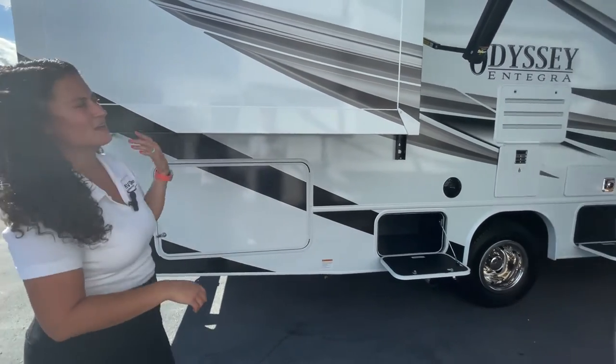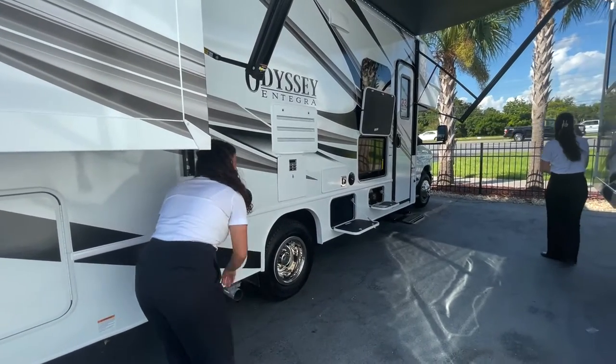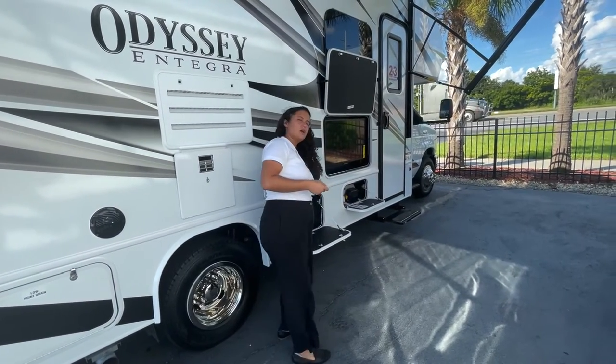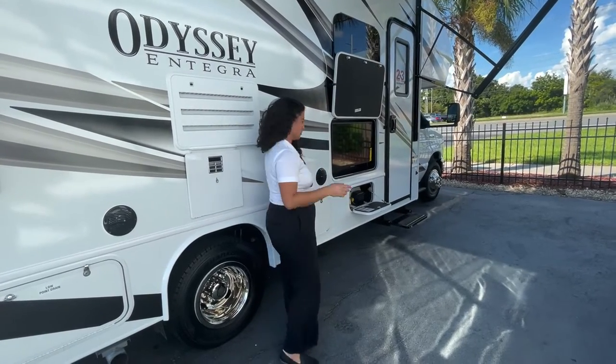Integra is going to come with that 2-plus-3 warranty. So you get 2 years of coverage on the interior build and 3 years on the exterior structure of the unit. That's going to be 1 year above most of the competition — most people give you 1 year of limited warranty on the interior build, and Integra gives you 2, which is great.